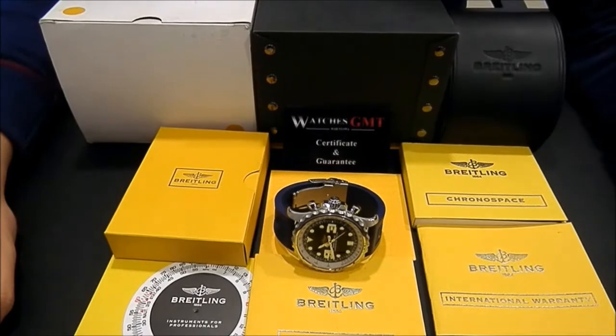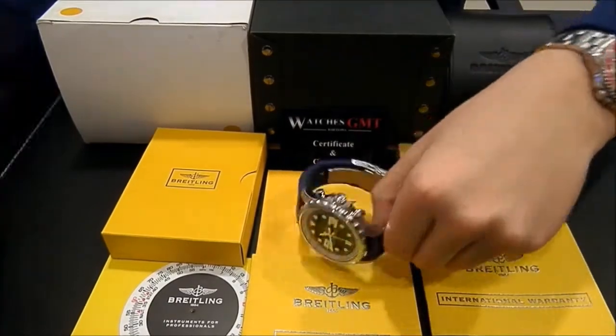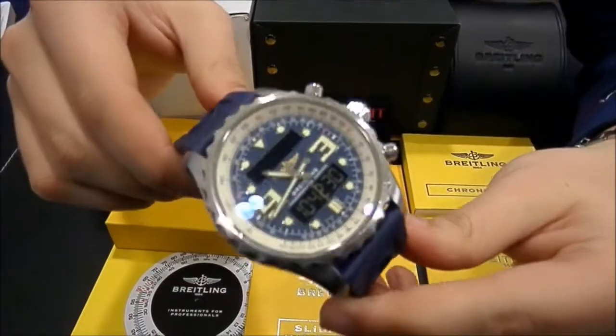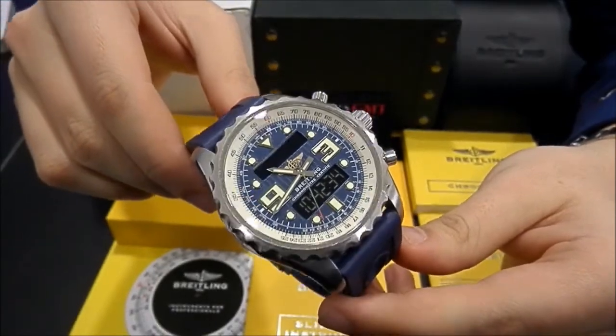Hello, we are Watches GMT, we buy and sell luxury watches. Today we want to show you a Breitling. This model is the Chronospace, in stainless steel, 48mm, with blue dial.